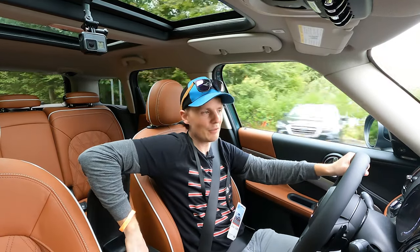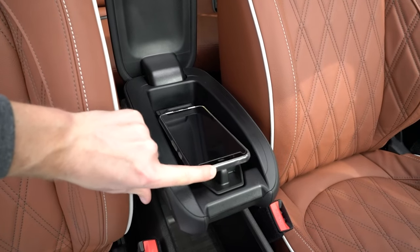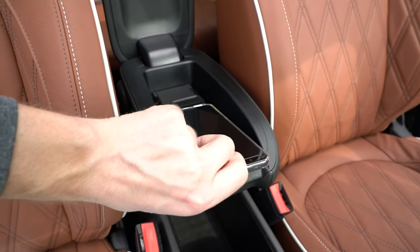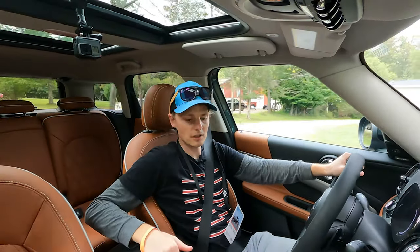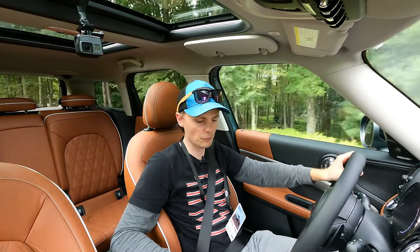If you're wondering whether the phone holder in the Countryman is any bigger — the armrest seems a little bit wider, but in terms of height I still don't think it's fitting the larger phones that are pretty common these days. Perhaps Mini could move the charger down to the front center console area near the cup holders, to give more room for the phones that are probably only going to get larger.